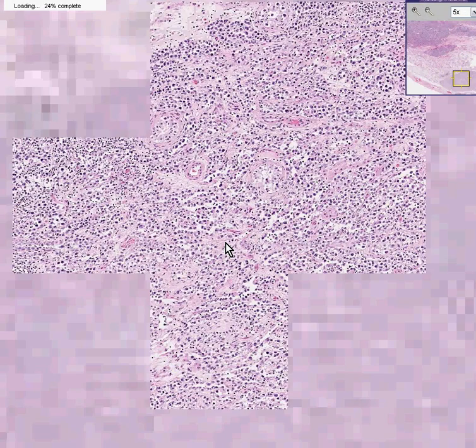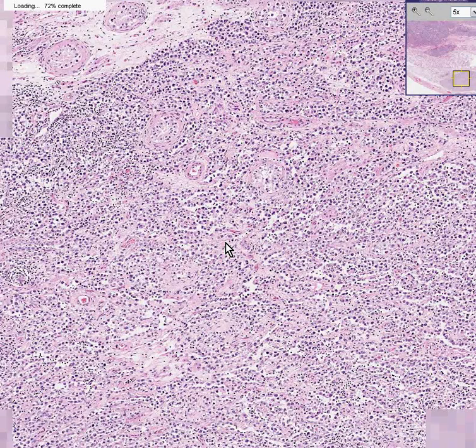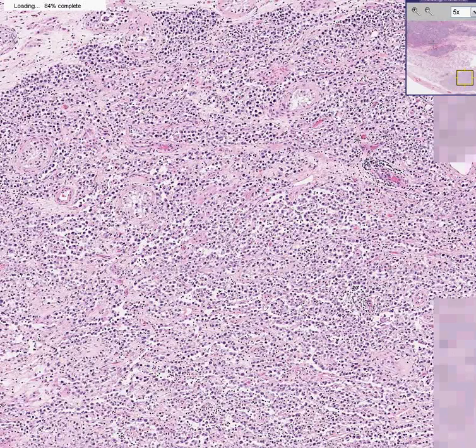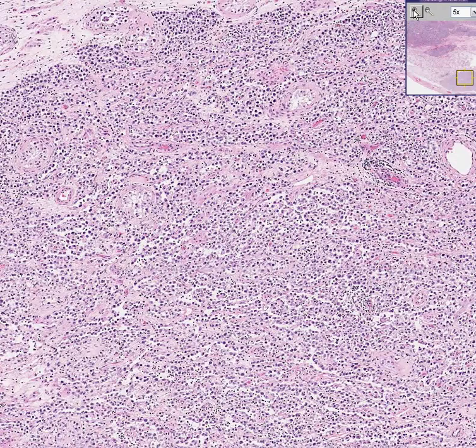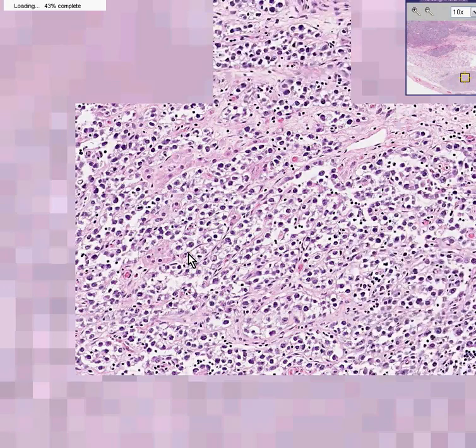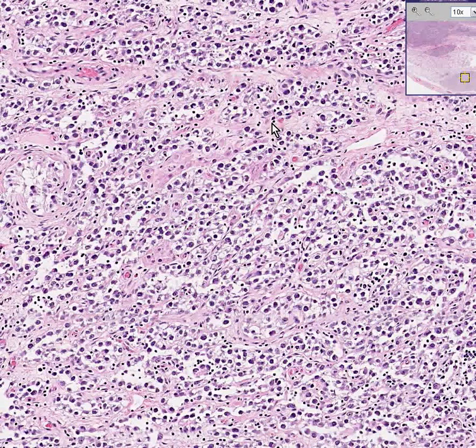In seminomas of the testicle, you have these often individual germ cells like you see here — large cells, looking very much like the primary or secondary spermatocyte nuclei, often with clear cytoplasm. But they are intermingled with these smaller cells. There's probably as many of these small round lymphocytes mixed in with these tumor cells as there are tumor cells. This is a classic feature of seminoma.